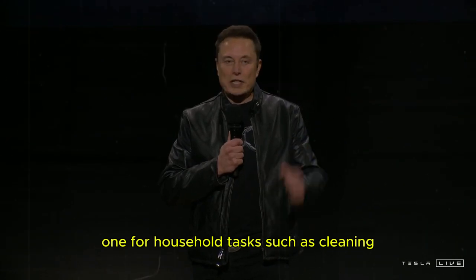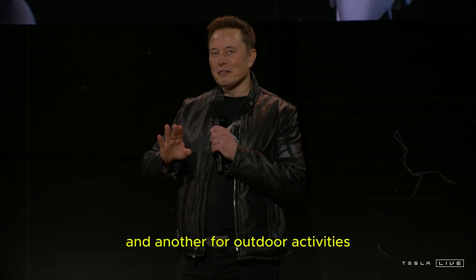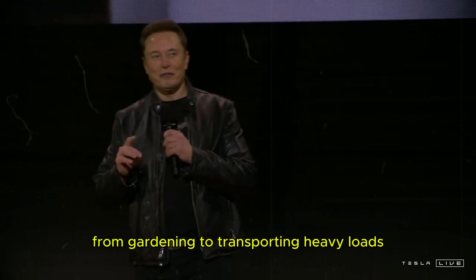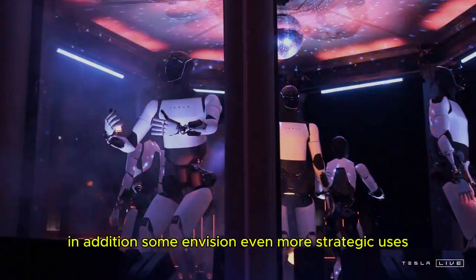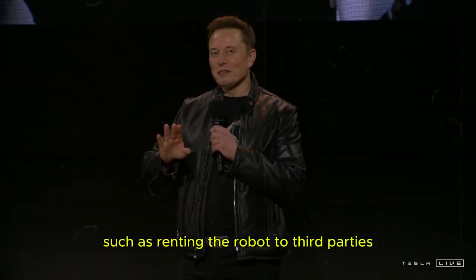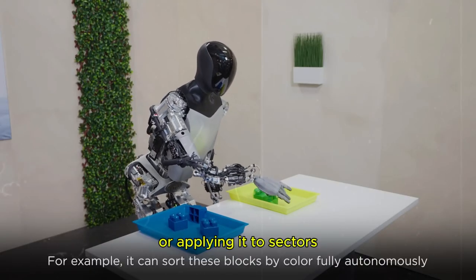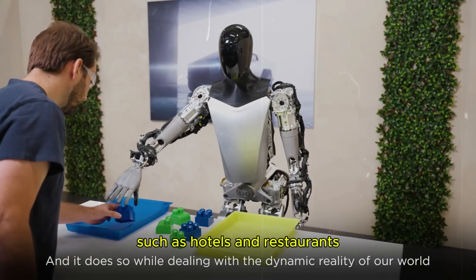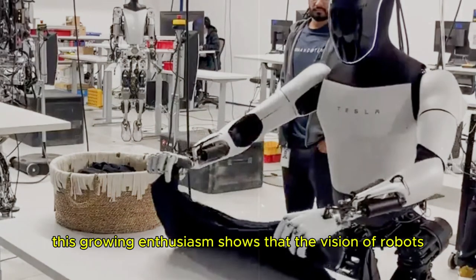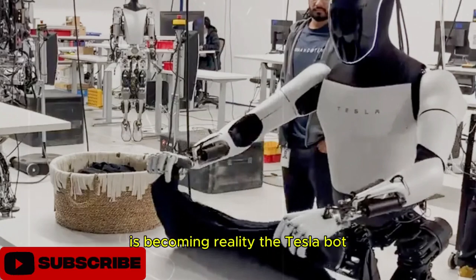One for household tasks such as cleaning, cooking, and caring for plants, and another for outdoor activities, from gardening to transporting heavy loads. In addition, some envision even more strategic uses, such as renting the robot to third parties, expanding business models, or applying it to sectors such as hotels and restaurants. This growing enthusiasm shows that the vision of robots as essential allies in everyday life is becoming reality.